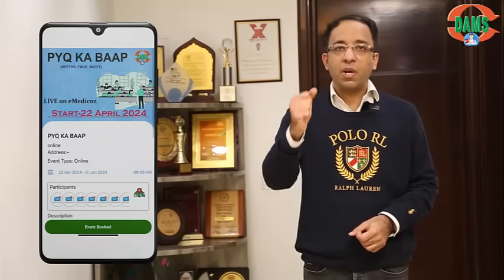This online event will be conducted live on the eMedicos app. Go to the events section of the app, click on events, find the course called PYQ Kebab, click on it, and enroll. This course will be free for all existing subscribers who have either a Deadly Combo, Back to Basics, Ultimate Life, TND, or a face-to-face course. If you have a valid subscription, this course will be automatically added.